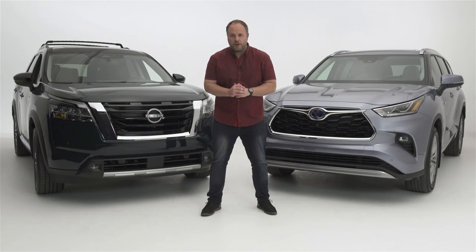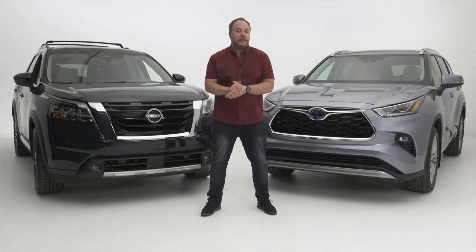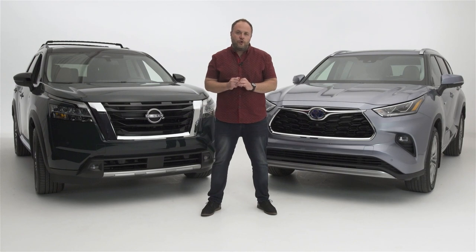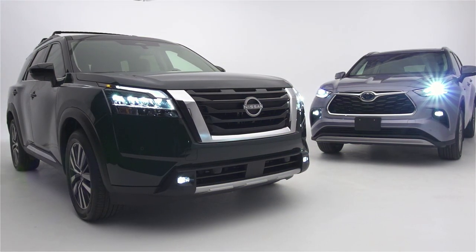Hello and welcome to what is going to be a very different video than what you're used to seeing. Today I'm not going to be driving the vehicles — I will be presenting two very popular models. I have here two mid-size three-row SUVs, because these are arguably the most popular segment of vehicles right now. Modern families don't buy minivans anymore; they buy these things and the list is really long.